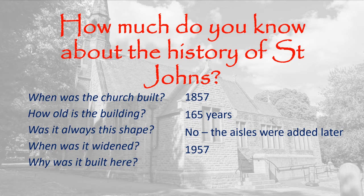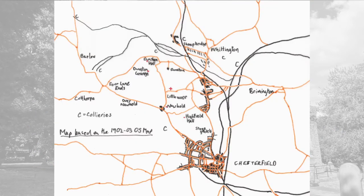And why was it built here? Now, that's a very interesting question. This map is based upon the 1902–1903 Ordnance Survey map for this area, about 50 years after the church was built. And it's hard to overstate just how much St. John the Evangelist was built in the middle of nowhere. At that time, Newbold, Whittington, and Brimmington were not part of Chesterfield.